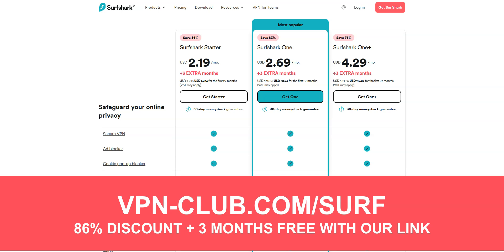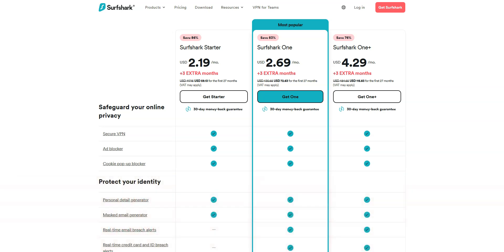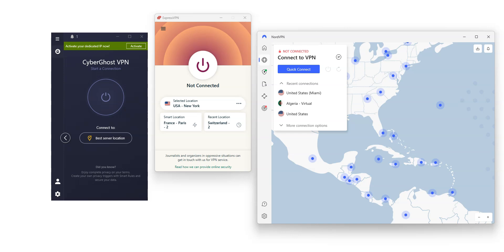With our link, you will take advantage of an 86% discount and 3 months free. It is one of the cheapest premium VPNs on the market. Like all the VPNs I recommend, Surfshark offers a money-back guarantee, so don't hesitate to give it a try. No matter which VPN you choose, you are making a great choice, and if in the end the VPN you've chosen is not right for you, you can request a refund — so you have absolutely nothing to lose.